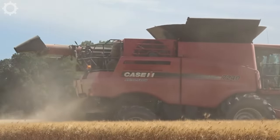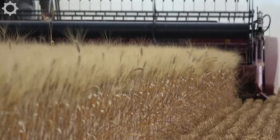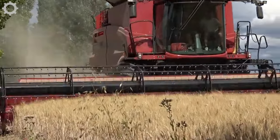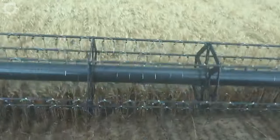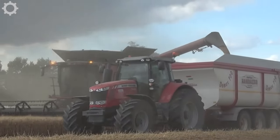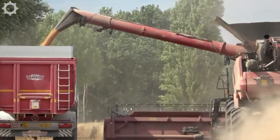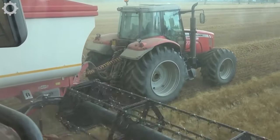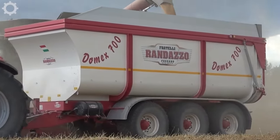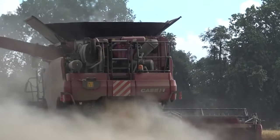The Case IH 7240 Axial Flow features a single rotor split system powered by an Iveco Cursor 11, 11.1-litre turbocharged 6-cylinder engine with 498 horsepower. The grain container is 14,500 litres. Here we see it combined with the 10.60-metre Case IH 3050 Varifeed, providing an exceptionally sturdy working width for high work efficiency.